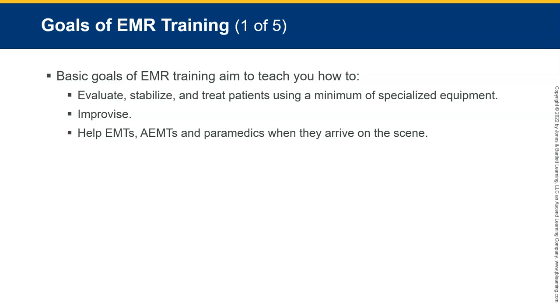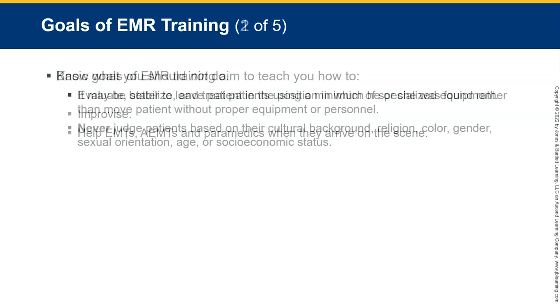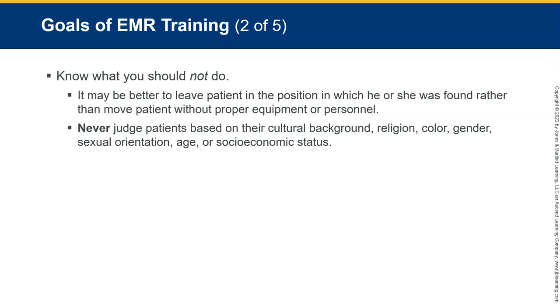The biggest thing is to be able to help the next level — whether that means 'just hold this' or giving a good patient report. Know what you should do. It may be better to leave the patient in the position they're found rather than move them without proper equipment or an adequate number of trained personnel. One of the worst things you can do is move someone in an unsafe manner — two people can get hurt: you and your patient. Also, never judge patients based on their cultural background, religion, color, gender, or sexual orientation.